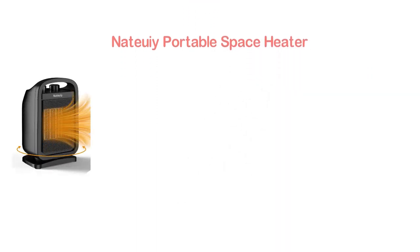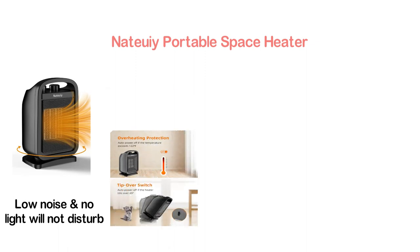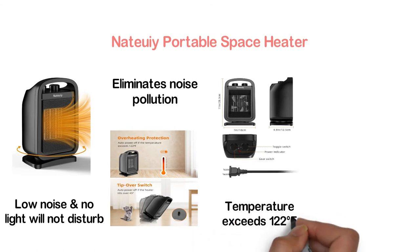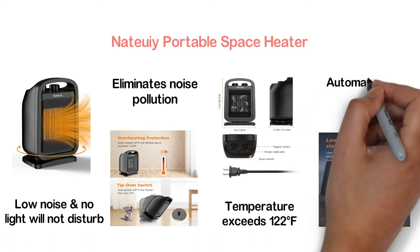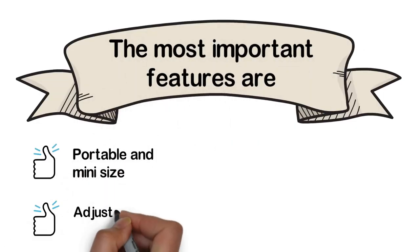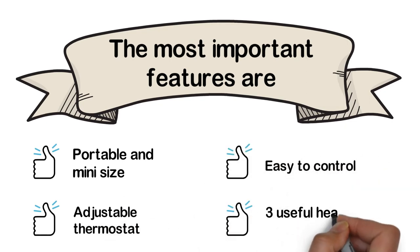Here is item number 3: the Nattoy Portable Space Heater. An efficient space heater with low noise and no light, so it will not disturb you while sleeping. The low noise eliminates noise pollution, allowing comfortable sleep. When the temperature exceeds 122 degrees Fahrenheit, it will turn off automatically. It will also turn off automatically if it tilts over 45 degrees. Key features: portable and mini size, adjustable thermostat, easy to control, and three useful heat modes.